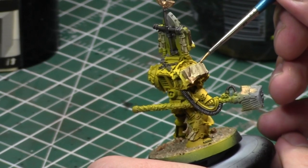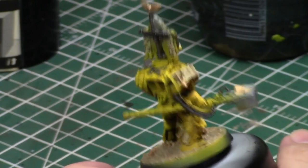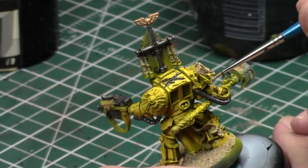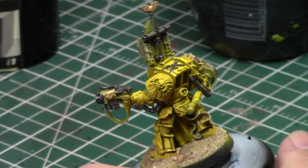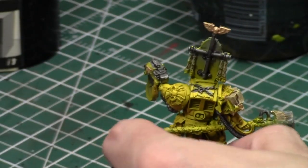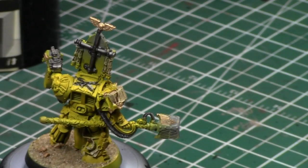These Librarians are really complicated models. They're really nice, but there's going to be a lot of red on him. How do you get those cool model holders? From Austin at Brush for Hire.